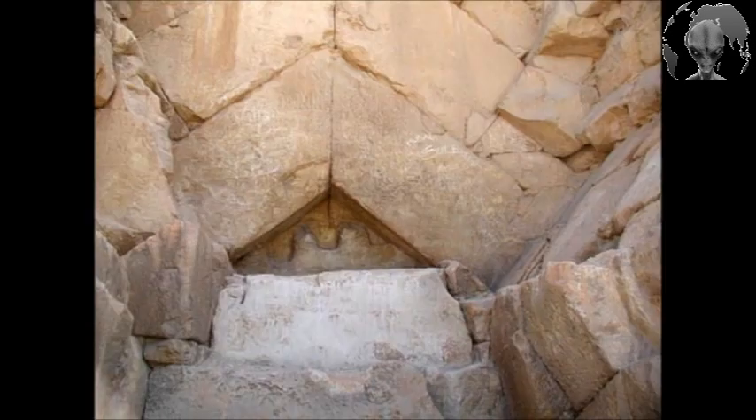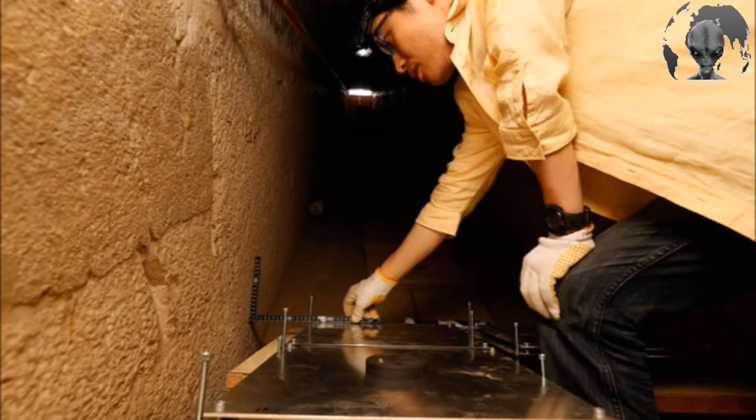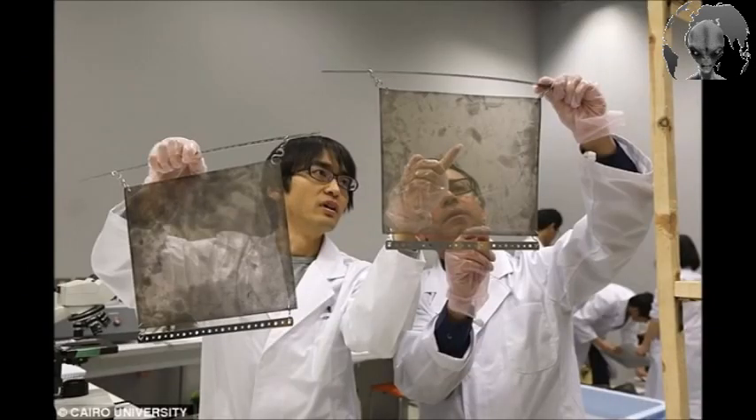To investigate further, the ScanPyramids team carried out a muography survey, an imaging technique that collects elementary particles known as muons which penetrate objects very easily. In June 2016, three aluminum plates containing emulsion films sensitive to cosmic muons were installed at the bottom of the descending corridor in order to see potential voids above them. The films collected muon information during 67 days before being analyzed at Nagoya University, Japan.